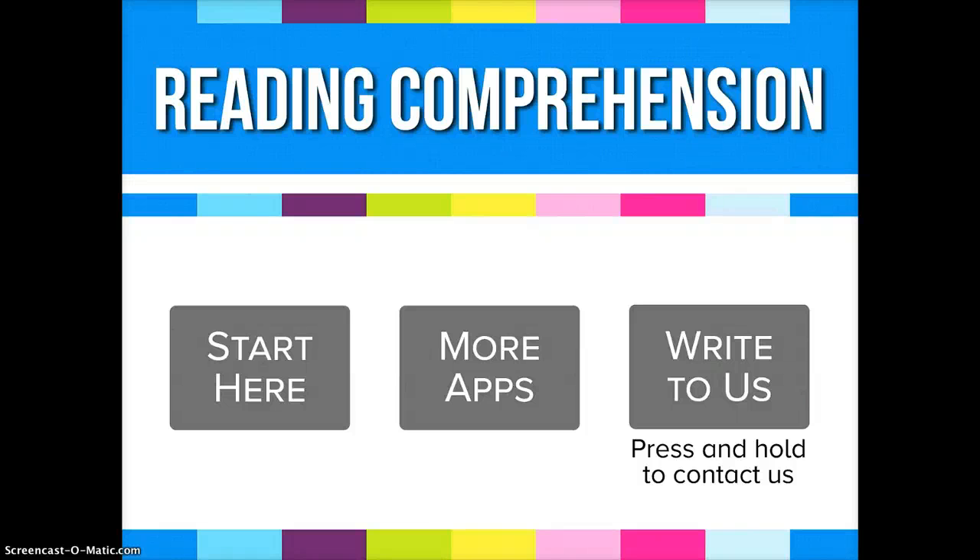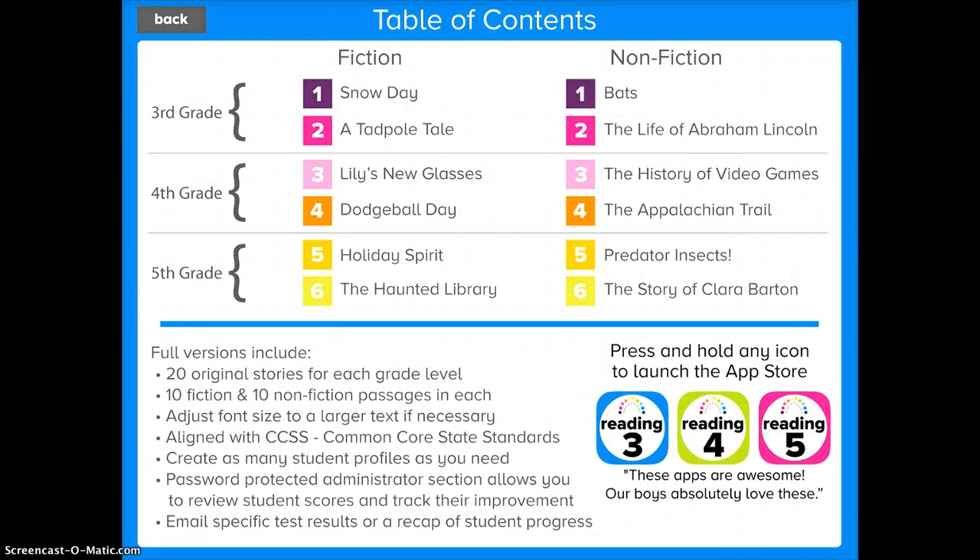The Reading Comprehension app is a nice app to use and it is free. You can start by tapping on Start Here, and here you'll see the Table of Contents. It is a great app to use for grades 3rd through 5th.